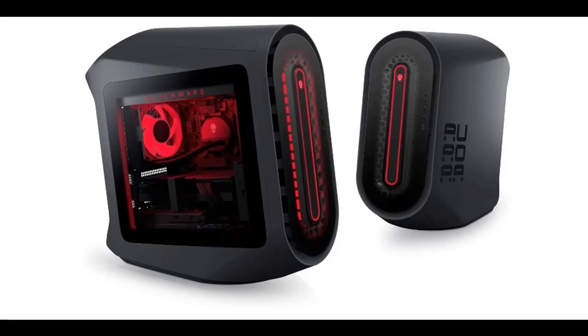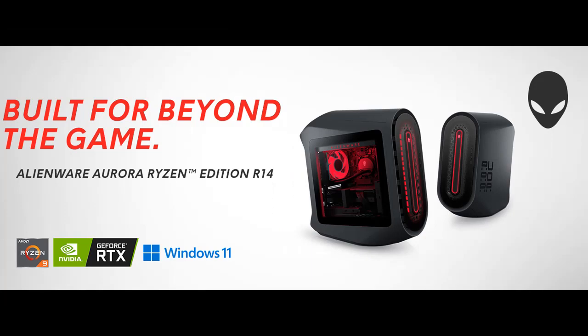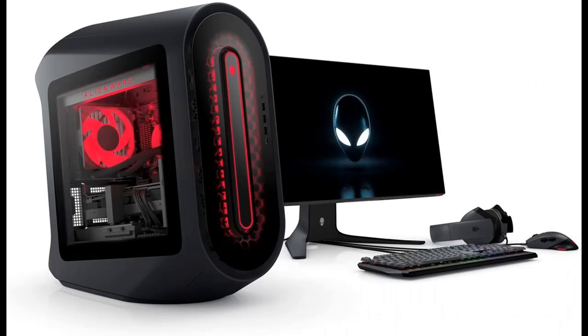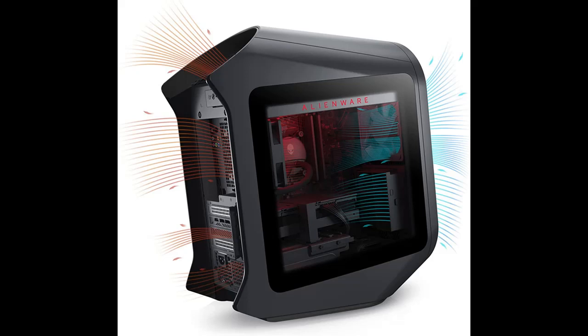Short picture overview of the Alienware Aurora R14 Gaming Desktop: AMD Ryzen 9 5900, 32 Gigabyte 3466 MHz RAM, 1TB SSD plus 2TB HDD, NVIDIA GeForce RTX 3080, 10 Gigabyte GDDR6X Graphics, Liquid Cooled, Windows 11 Home, Dark Side of the Moon.